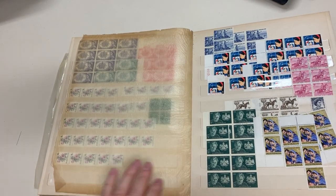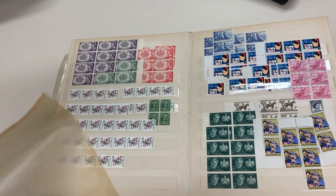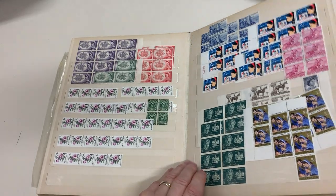Ridiculously heavy pages, and you'd want to get the stamps out of this. Look what's happened to the interleaving — it's gone brown. Eventually that would get into the stamps.